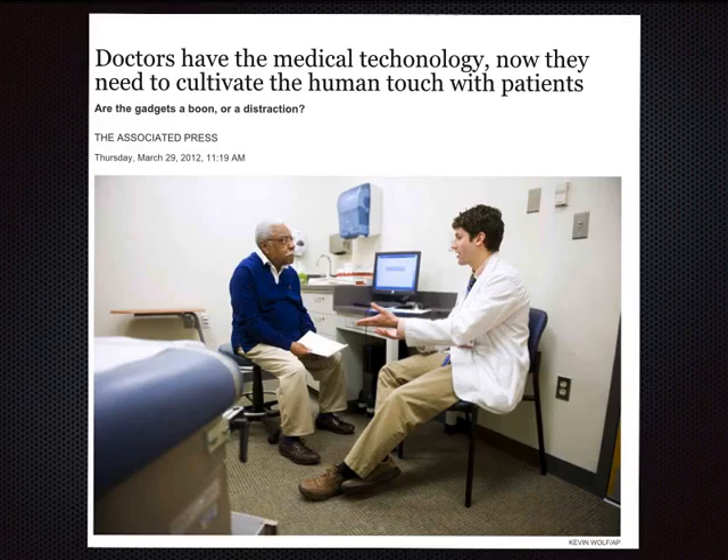It's on us as faculty to make sure students don't lose the human touch with their patients. When I perform an ultrasound at the point of care, I explain what I'm doing, lay my hands on the patient, and show them their pathology or normal organs right there at the bedside. Patients remember that interaction — even as an ER doctor without longitudinal relationships, patients come back and remember me as the guy who did the ultrasound on them.